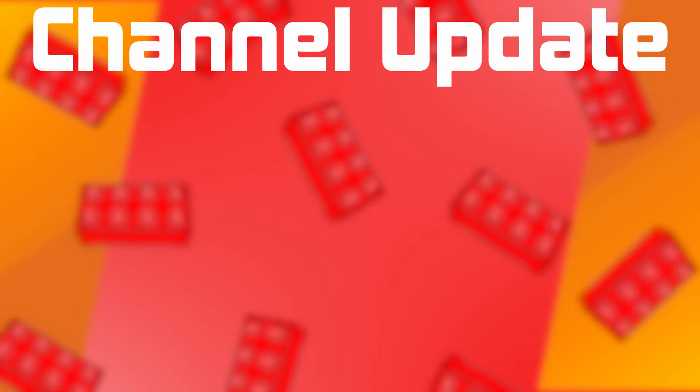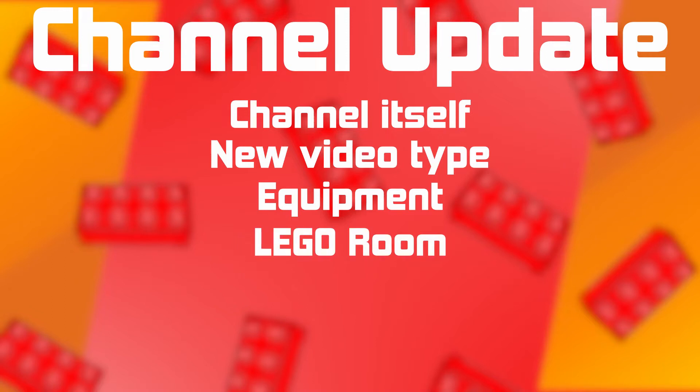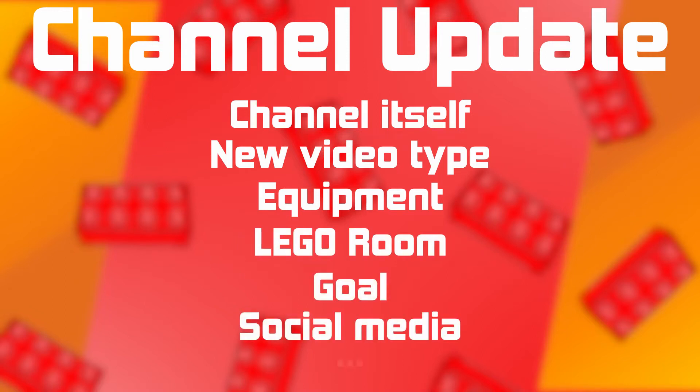Hey and welcome to a LEGO brick channel! Today I really wanted to talk to you guys, so that's why I'm making this video. There's a whole bunch of things I need to say that you need to know. I want to talk about the channel itself, a new type of video that's coming, new equipment, the LEGO room, the goal of the channel, social media, and a whole bunch of stuff. Let's dig into it!